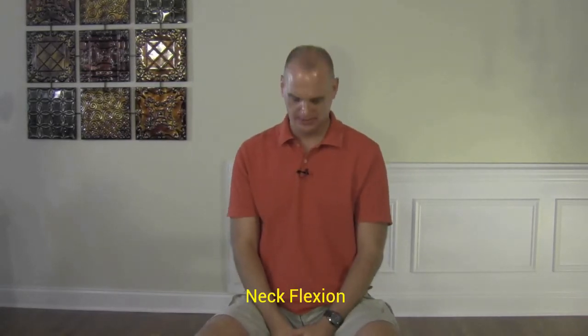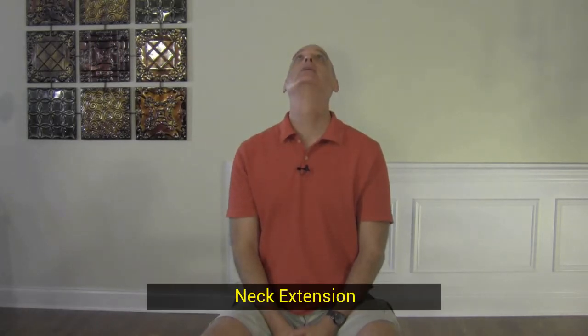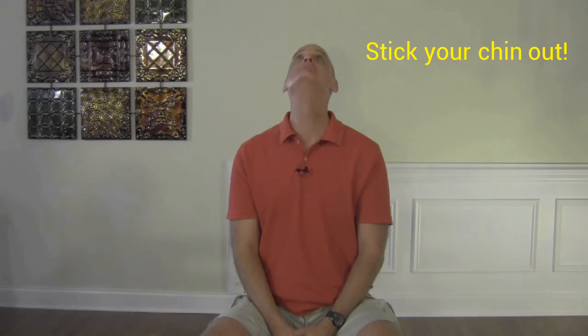The first one is just going to be some neck flexion, where you're just trying to touch your chin to your chest. You bring it down and hold that for about 10 seconds. Then you're going to look up, but when you look up you're going to add the extra component of trying to stick your chin out — it looks a little funny, but you just come up and stick your chin up, hold that for 10 seconds. You're going to cycle through this three times — look down, look up, 10 seconds each.